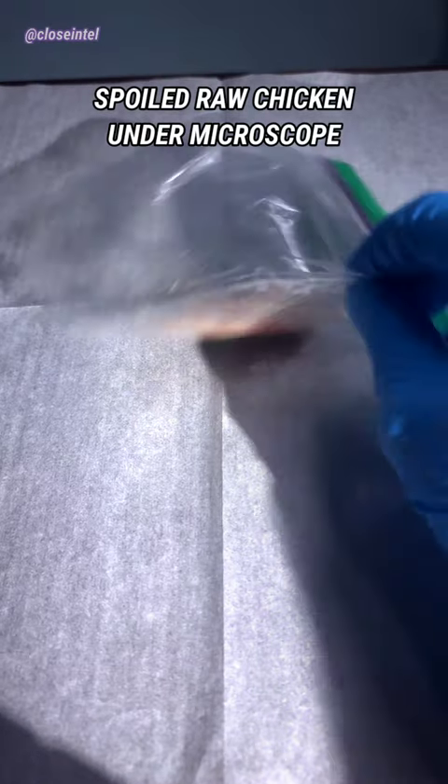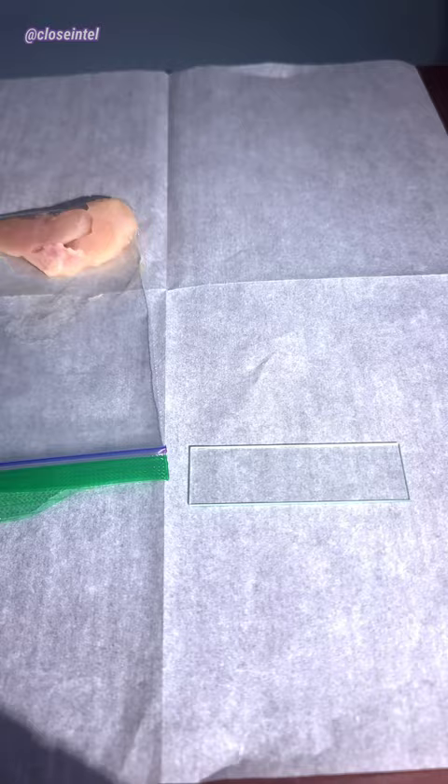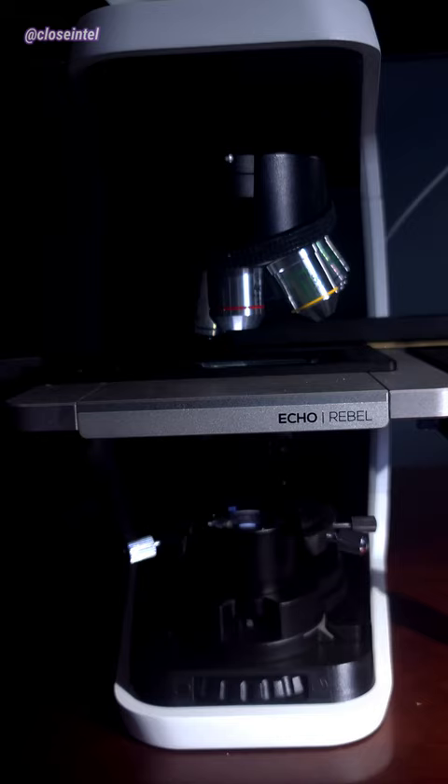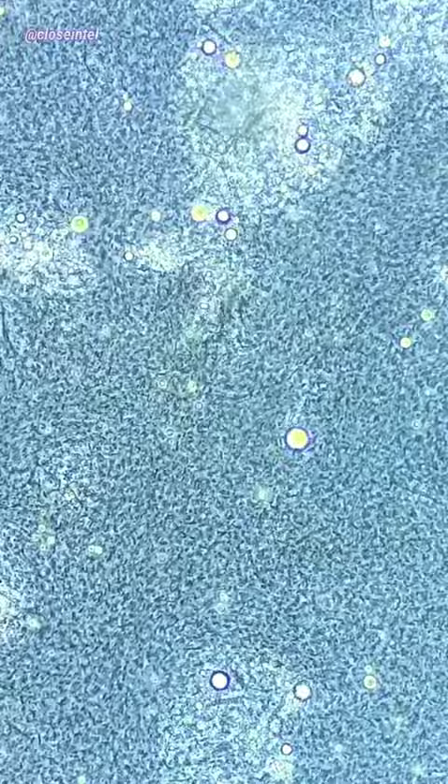This raw chicken's been sitting out at room temperature for over one day now, so we're going to take a look at it under the microscope. There was a white slime coating the chicken and inside of the bag. I put some distilled water in the bag and over the chicken to wash off everything into the corner of the bag, and it left me with a yellow chalky liquid.